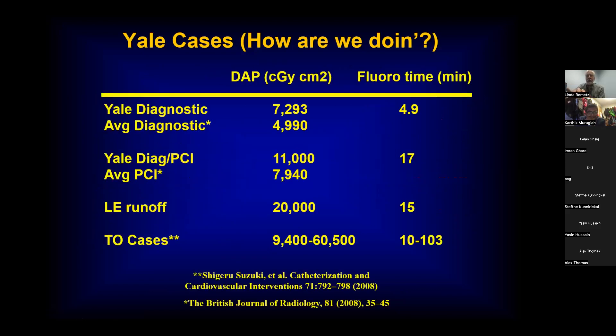From our average Yale cases: for an average diagnostic study, the DAP average is usually around 7,000 with about five minutes of fluoro time. Routine PCI is not too much more exposure — a little bit higher with about 17 minutes of fluoro time. Leg cases tend to be particularly gruesome. The worst cases are total occlusions, where you're getting up to maybe even an hour of fluoro time, yielding very high exposures.